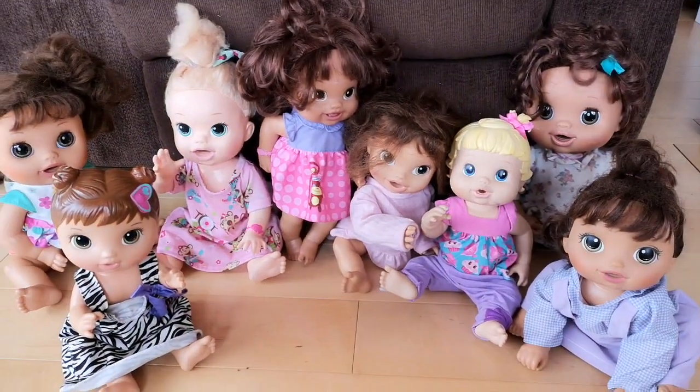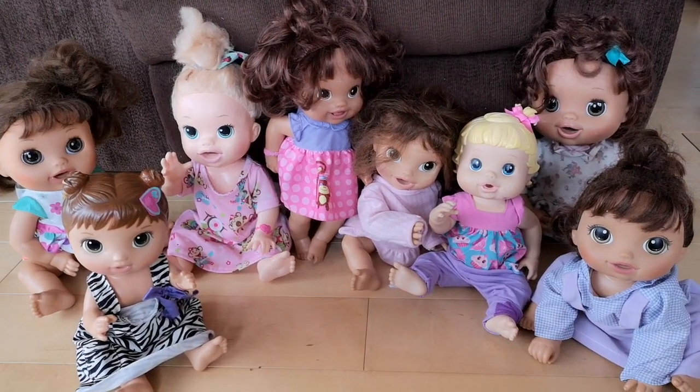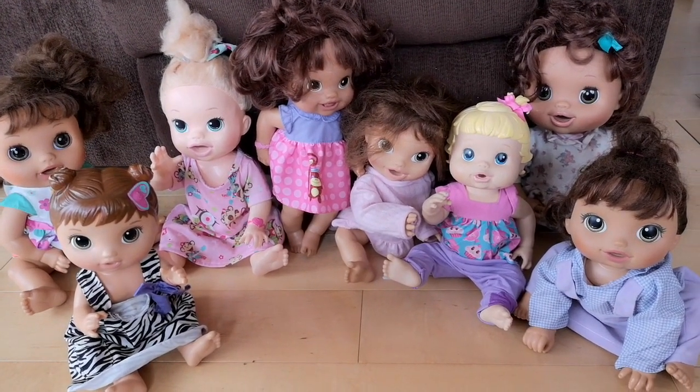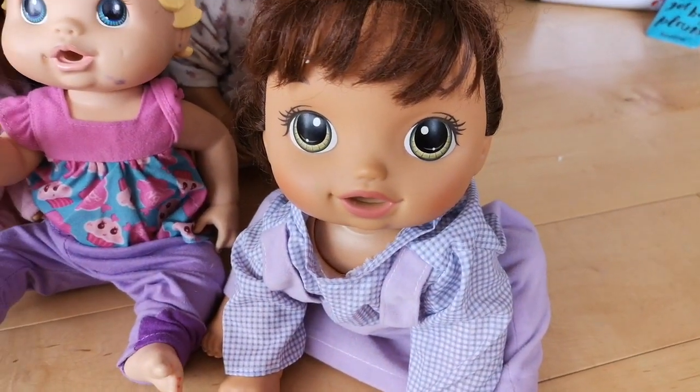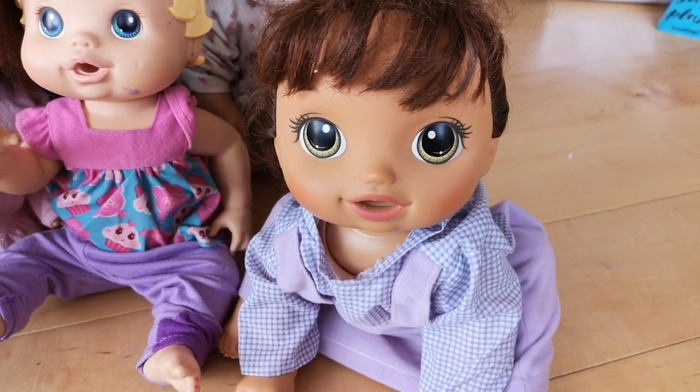So I hope I got most of them right, and all of them are in pretty decent condition. I think my most favorite one from this collection is the brunette Baby Go Bye Bye, and she's actually in the best condition from all of them. Look at her — she's so pretty.